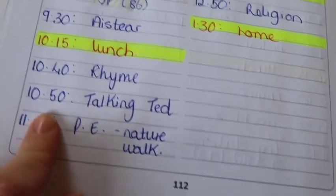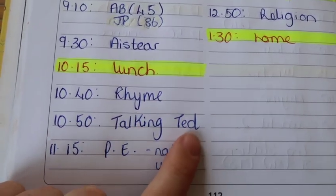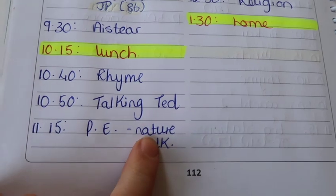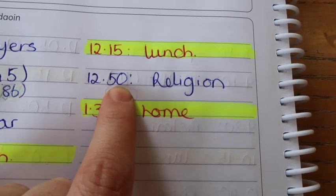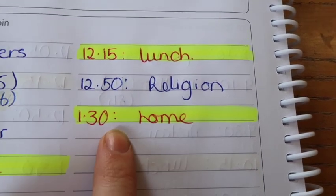After lunch there's a rhyme to settle back in. Then at ten to eleven we have Talking Ted, where everyone gets to tell their news from last weekend or what they're doing for the new weekend. Then at quarter past eleven we have PE, and I'm taking them on a nature walk tomorrow to spot the signs of summer. Then at 12:15 we have lunch again — big lunch — and ten to one is when they come back in and we'll just have religion till home time. Half one is when they go home.